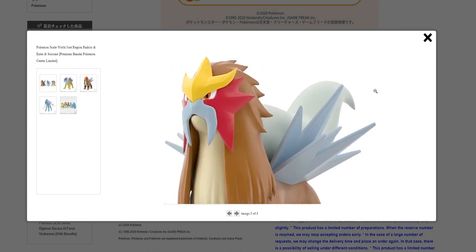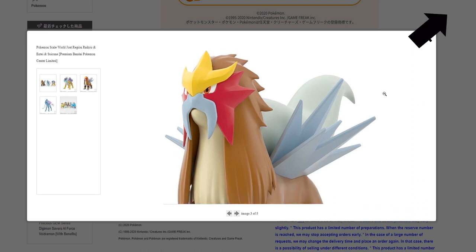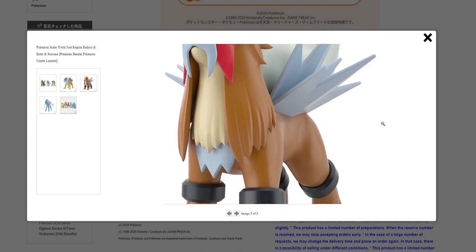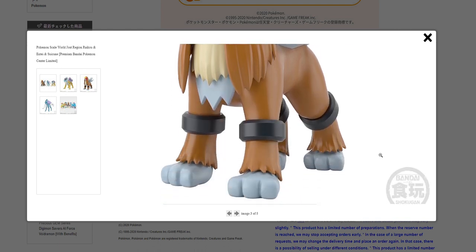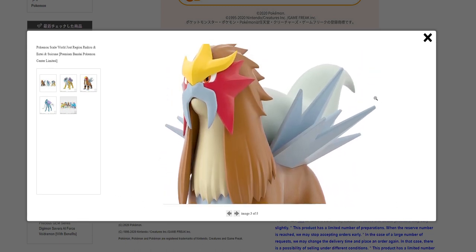Here is Entei. I did review the Mewtwo Scale World figure — I will leave a link if you haven't seen that video. I really enjoyed the Mewtwo Scale World figure, so I have high hopes for these future releases. Entei looks phenomenal. I think it is my favorite of the three.